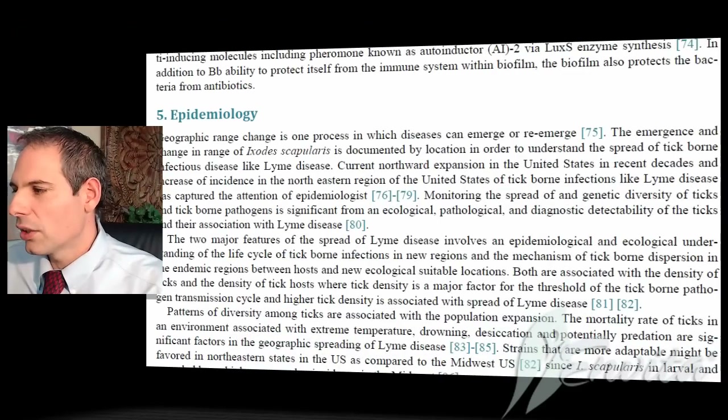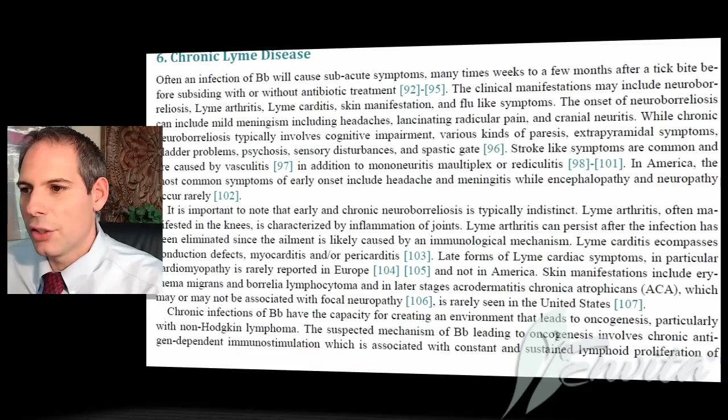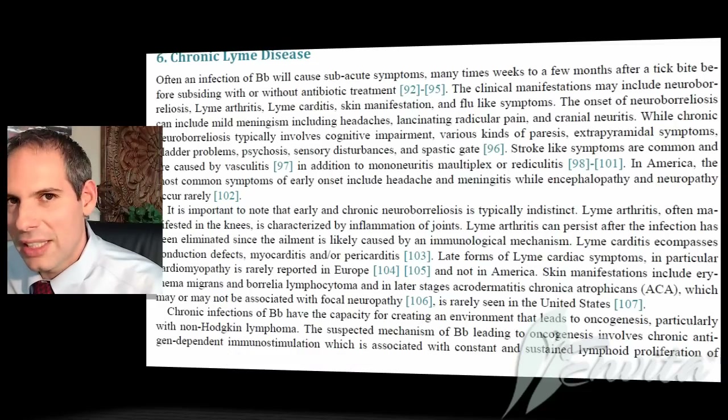Also important is understanding the spread of the infection, or the epidemiology. This is in many, many doctors' backyards and they don't even know it's there. It's really important to understand the clinical diagnosis of the infection and how to do that, besides just what the CDC gives us.